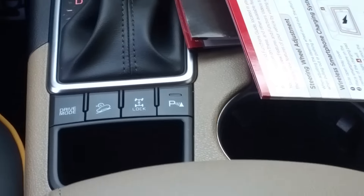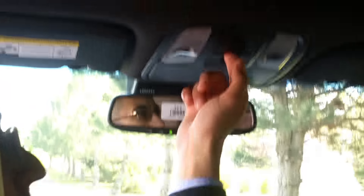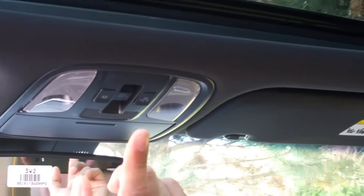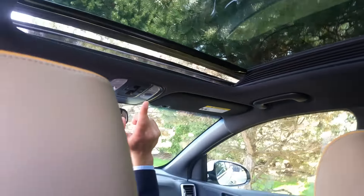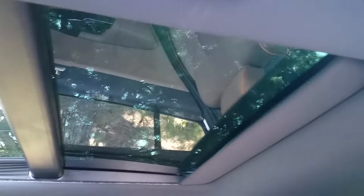One other feature I want to show you — one of my favorites. If you look up here, one touch — it's a panoramic sunroof. How cool is that? One touch to open, one touch to close.